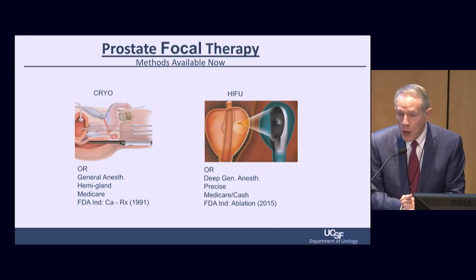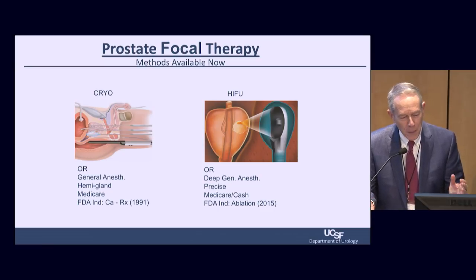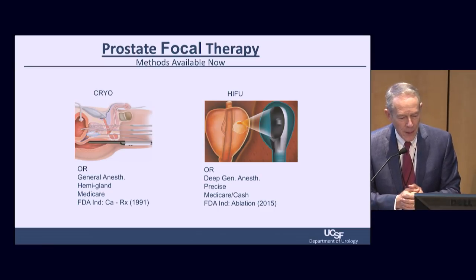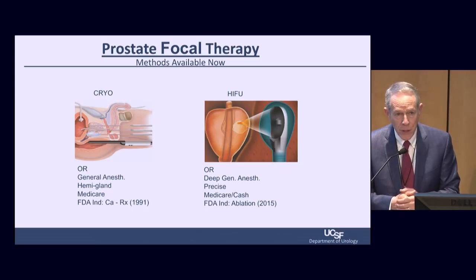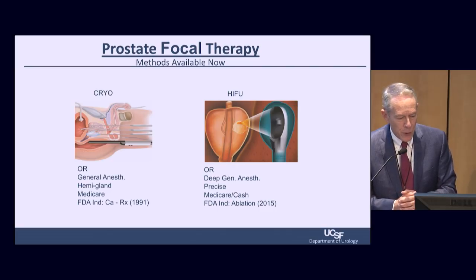What used to cost a Medicare patient $25,000 now costs approximately $5,000 in cash at our place, with the rest covered by Medicare. Insurance still doesn't fully pay for it. Many thousands of men were treated for $25,000 in cash outside the United States by a US company before it became FDA approved. There is big demand for this service.